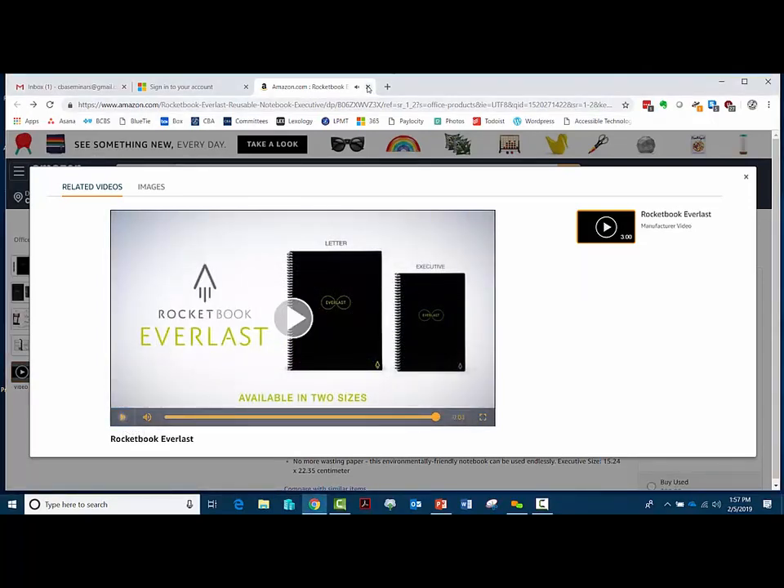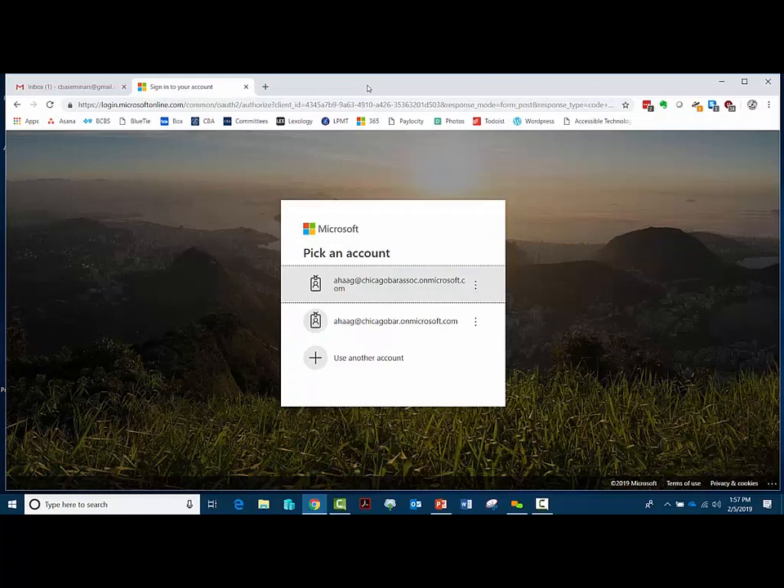So I know that's kind of a tangent — we're here today to talk about OneNote — but I do think it's really cool. As you saw, you can just take your notes by hand, take a picture of them, and it sends them directly to OneNote so that you can integrate them with all of your other digital notes. It's a really cool tool that I felt was worth mentioning.